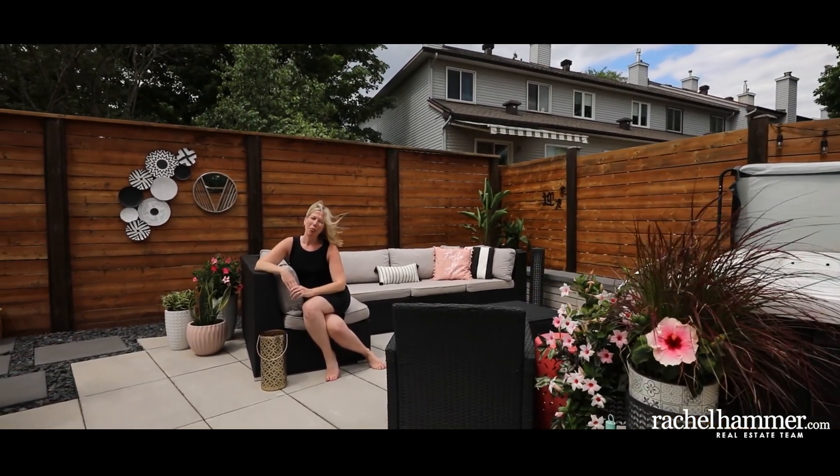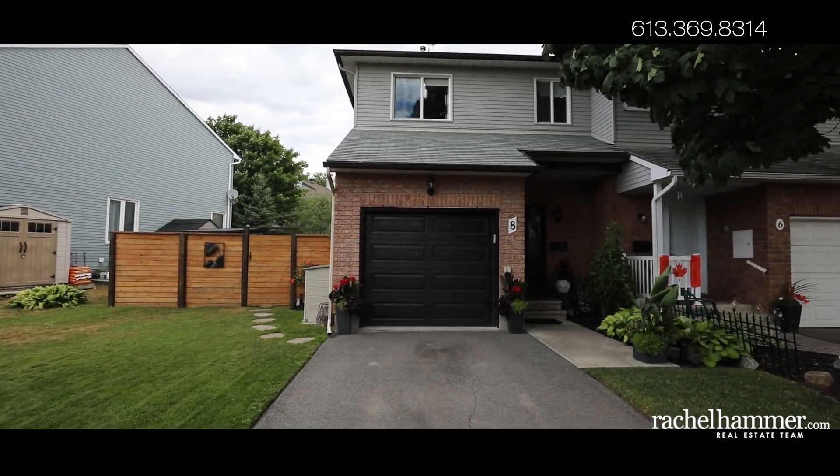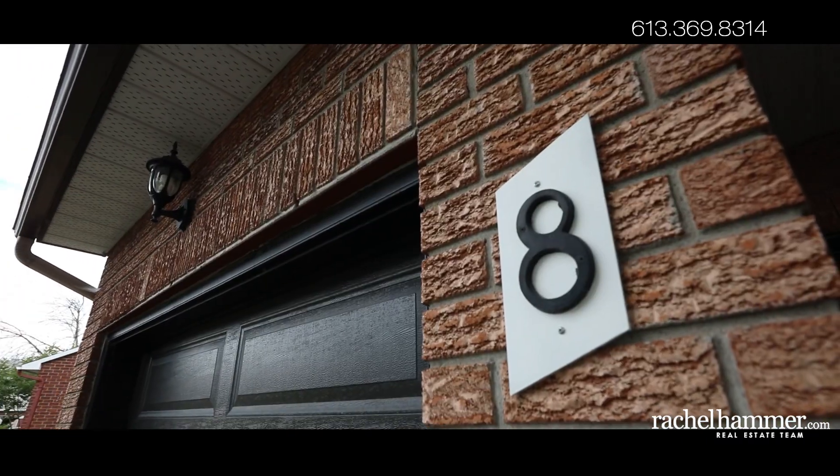Hello, my name is Rachel with Hammer and today I'm thrilled to introduce to you 8 Rooter Street here in beautiful Barhaven, Ottawa. This three-bedroom, three-bathroom, end-unit townhome boasts extensive upgrades throughout including a stunning backyard oasis.